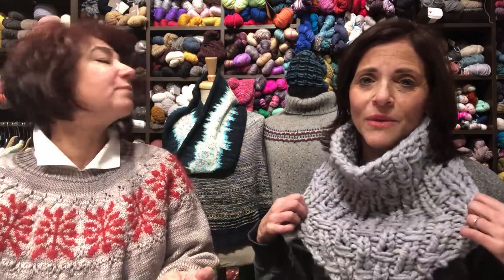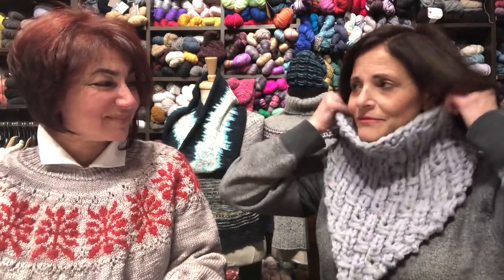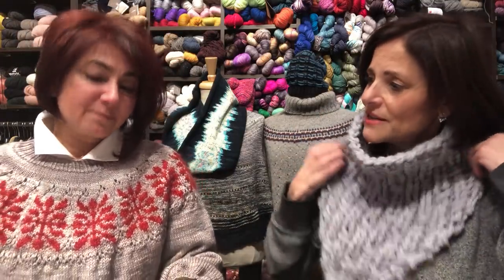So, what are you wearing? I'm wearing the Pammy Cowl — named after Pam — one of the original designs we'll have at Vogue. It takes two skeins, and we'll have them kitted up with the pattern. It's a one-night knit, all one piece, nice and easy.